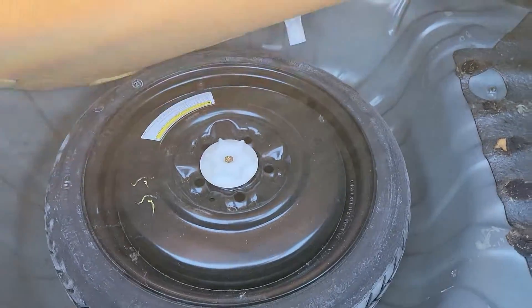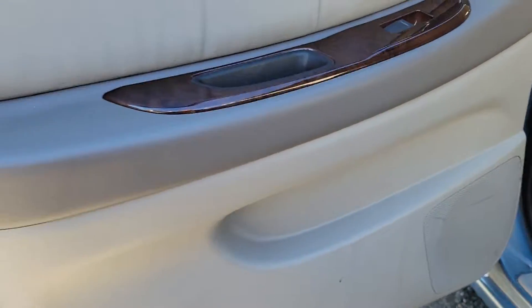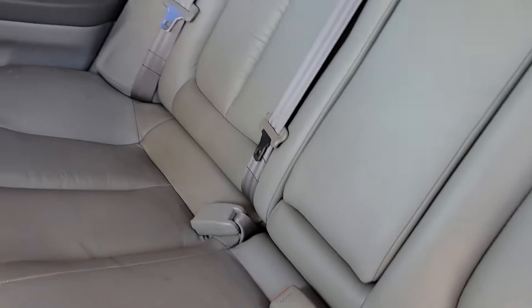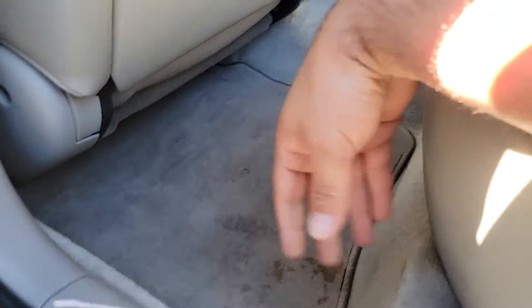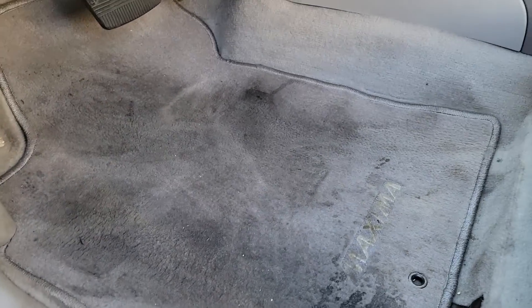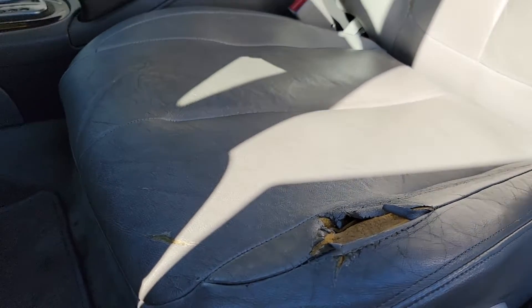Spare tire in here. Driver side — saw the door trim, window switches work. This side of the seat is good, I don't see any major rips or tears on these seats. Cup holders in the back, clean underneath. Here's the driver's side — might need a light shampooing but nothing too crazy, I don't see any big rips or anything anywhere. Driver's seat's got a little tear here and then on the side — pretty typical, just from getting in and out all the time.